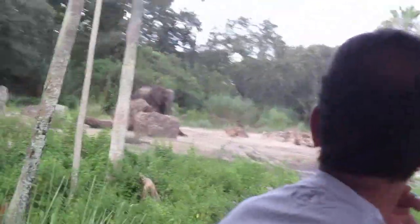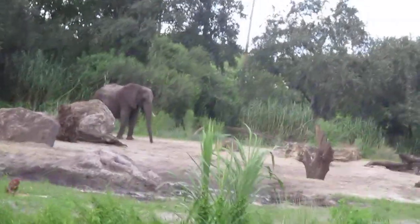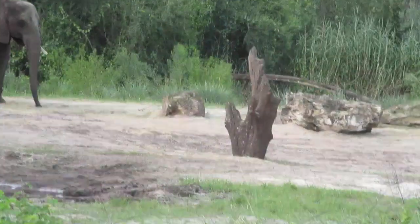Looks like there's a couple of female elephants right here on the left-hand side. She's flapping her ears like that — that normally helps keep them cool. They also use dirt, mud, sand — basically whatever they can find — as sunscreen.